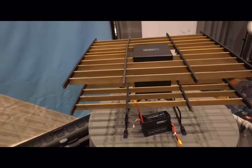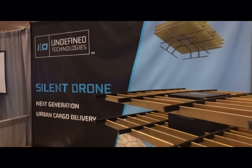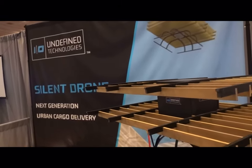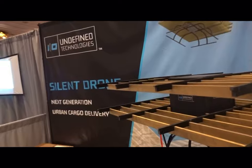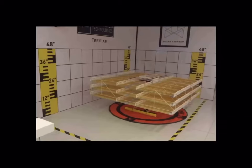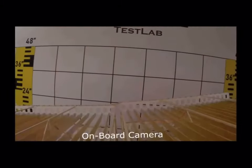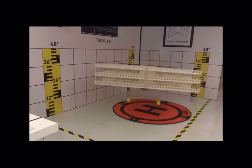That is correct. It's a new concept that we're developing at Undefined Technologies. It's an ion-propelled drone that energizes the air around the drone to generate propulsion downward in order to lift the craft. It uses the existing ions in the air that you and I are currently breathing and enhances the amount of ions that are there. By using the laws of attraction and repulsion, it attracts or repels the air in order to project the thrust in the desired direction.